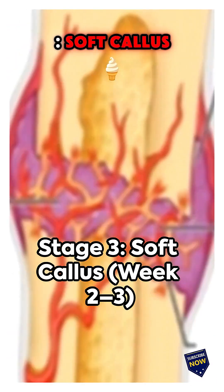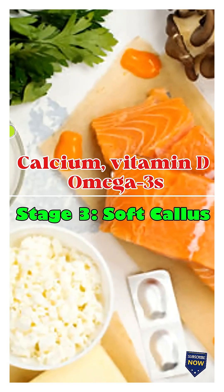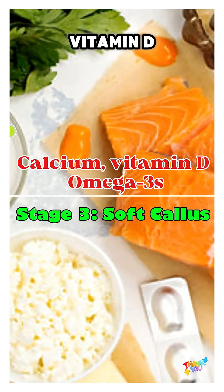Stage 3: soft callus. Now a soft bridge forms — still fragile, no pressure yet. Tip: calcium, vitamin D, omega-3s.